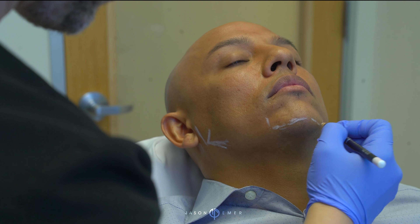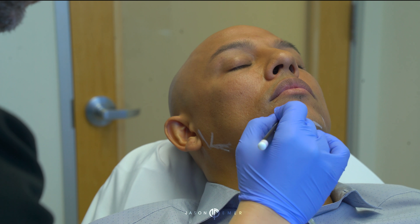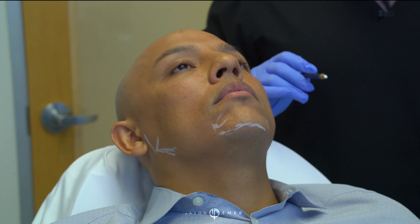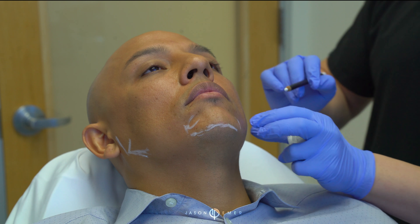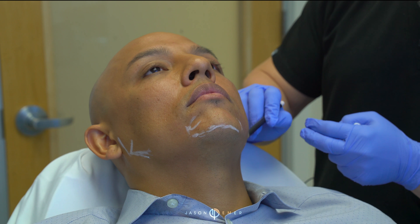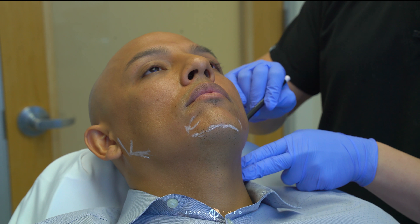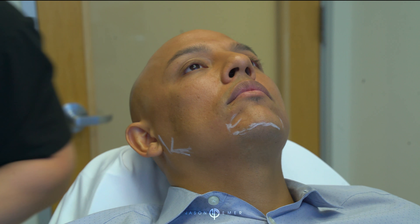We want to widen slightly the chin. It's already projected nicely, but just give it a little bit more of a wider look so that this area here, we fill that in slightly. And that's really it — pretty straightforward. We can do other things long term, whether it's internal tightening to tighten up the skin, implants — there's a lot of things you could do to really square off this area. But just a little bit of filler can go a long way, and we're going to use a filler called Bellafill today.